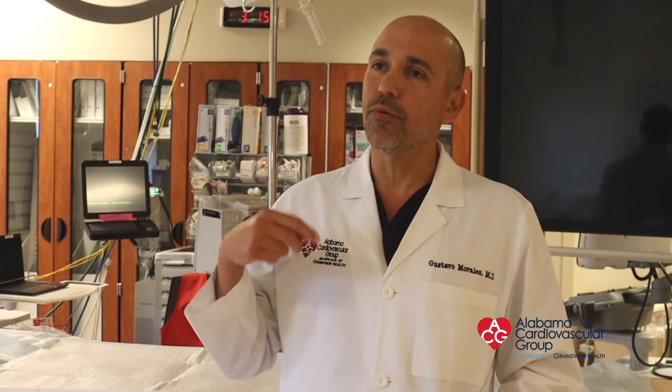Atrial fibrillation is the most common abnormal rhythm in the adult population and it can be manifested as a rapid and irregular heart rate that can lead to significant symptoms such as heart failure, difficulty performing physical activities, and shortness of breath. At times it needs to be treated with an invasive technology such as catheter ablation.